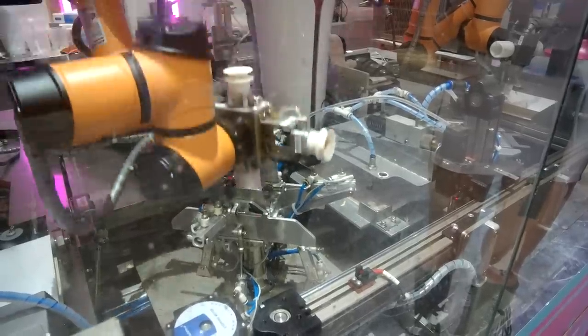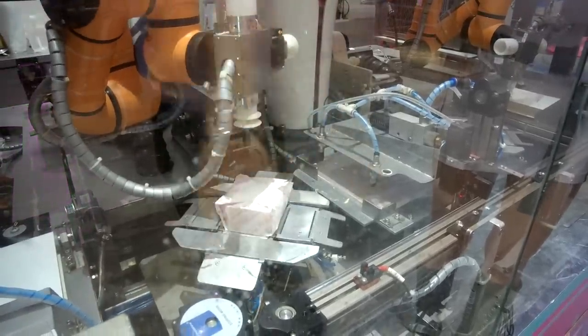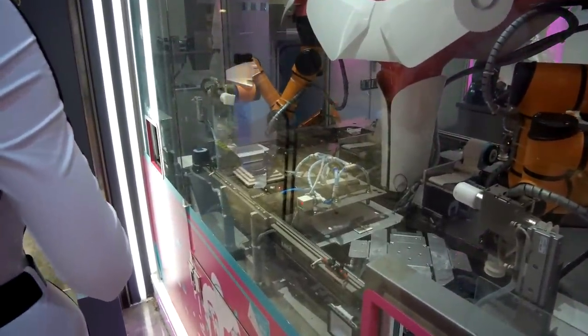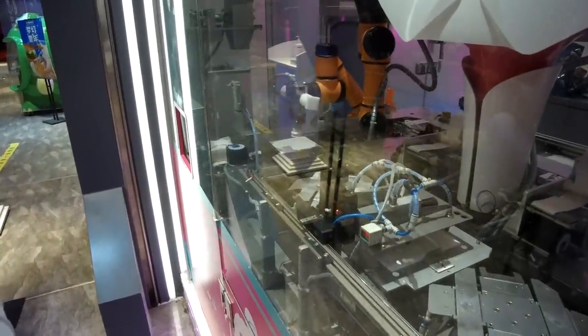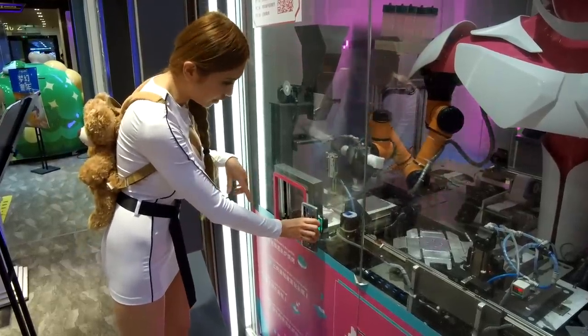It takes a second to wrap it. It's not using heat — it's just a sticker. They seal the bun and it comes out. Now I'm scanning the code to retrieve my burger.